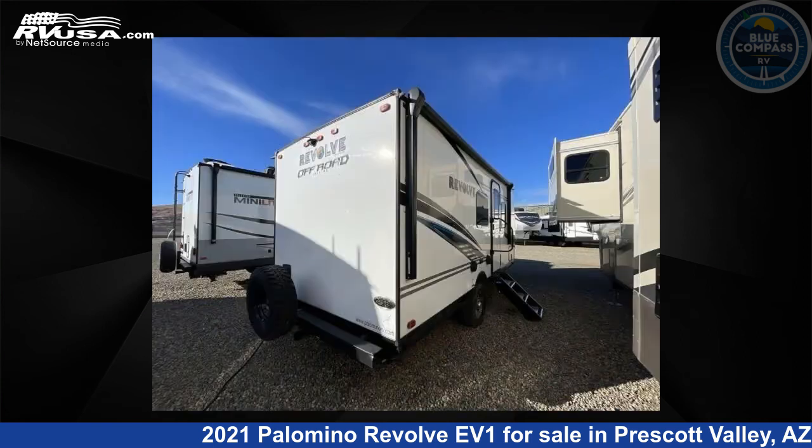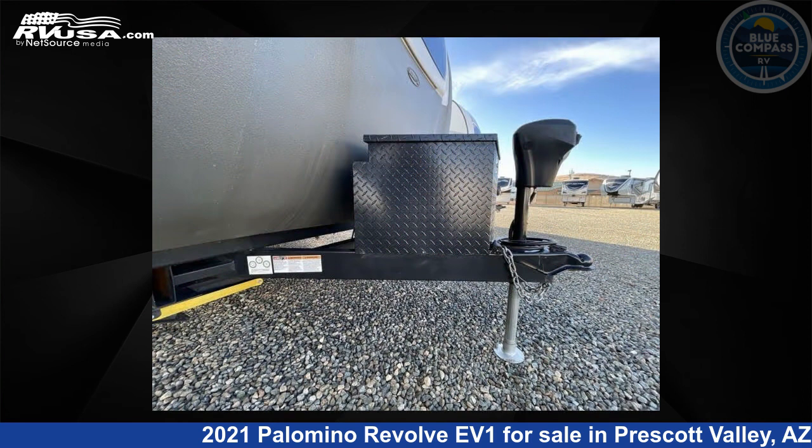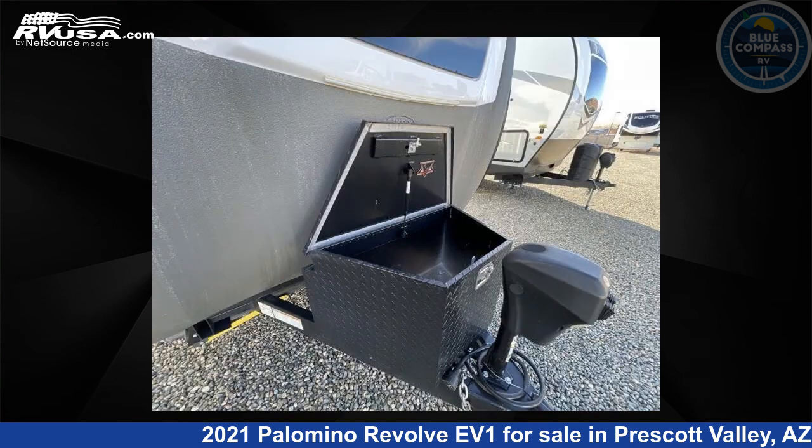This used Palomino is 21 feet 0 inches in length and features sleep 3, slide out, and 44 gallons fresh water capacity. The floor plan layout of this travel trailer features Murphy bed, rear bath.